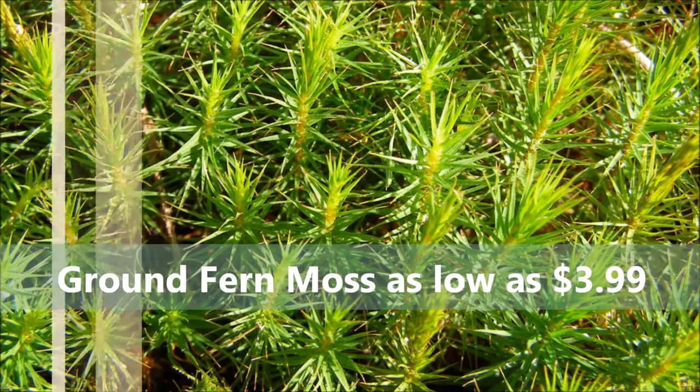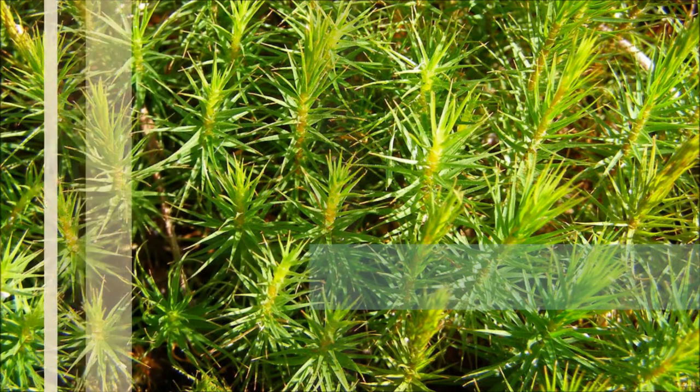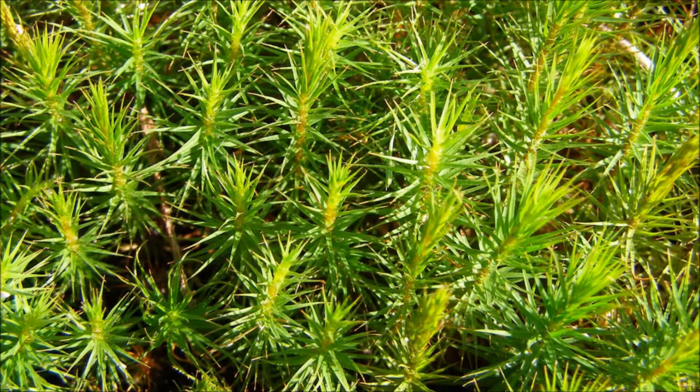Need mosses delivered? No problem! Not only do we offer the best moss for sale, we box our mosses up and ship it to you after it's harvested fresh from our wooded properties. We ship all mosses expedited delivery so you receive it within 2-3 days and it will look fresh upon arrival and ready to plant.